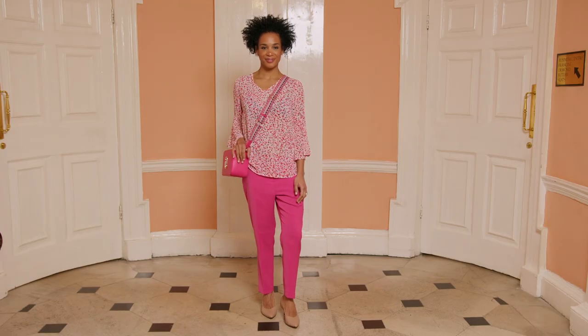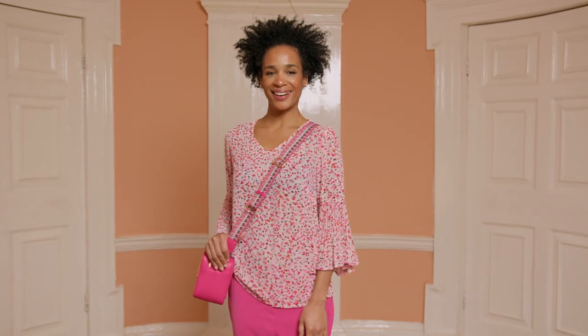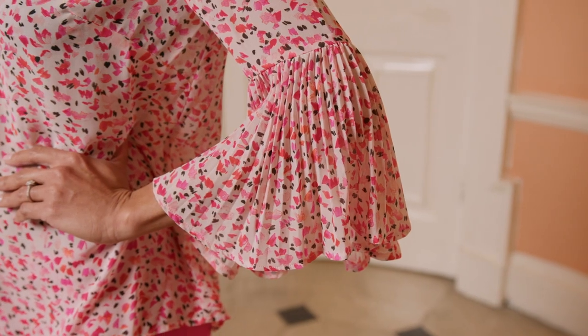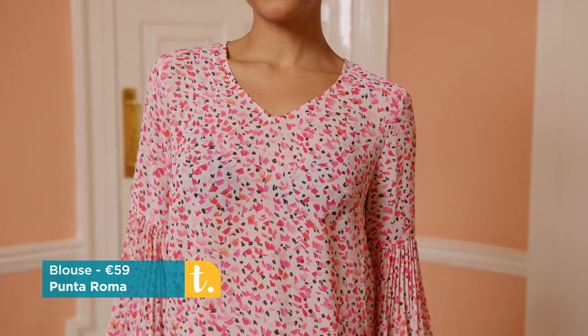From polka dot back to print — pink is huge this season. This is a lovely pink printed blouse by Punta Roma. Statement sleeves are very much in, and this has the trumpet style sleeve with a deep pleated sleeve — it's just gorgeous. You throw this on and wear it over or in whatever you want; it hits at the hips. Beautiful coral, fuchsia, grey, and blush pink — it's all there. Great colour mix in the print.